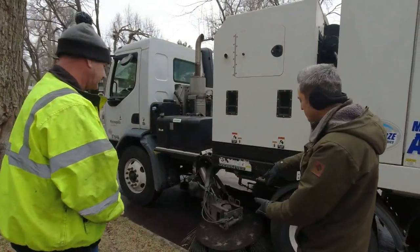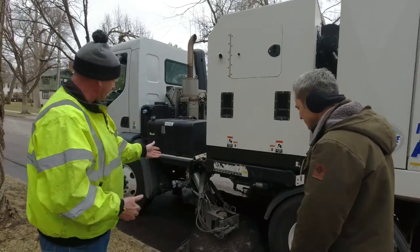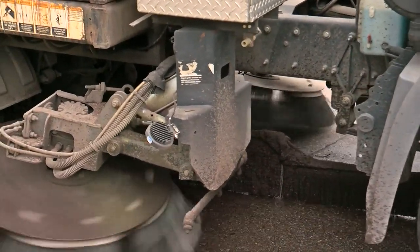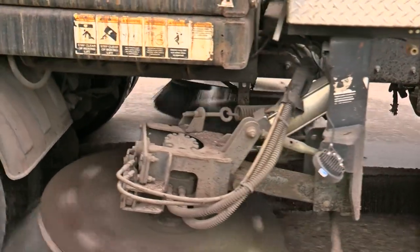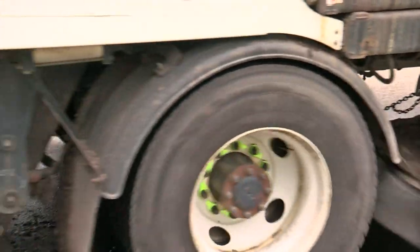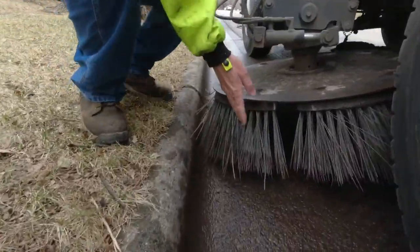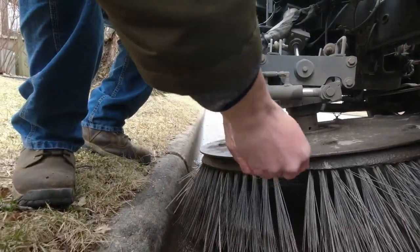Does it spin a certain way to ensure it goes underneath? The outer brooms send the debris to a center brush, and from there to a back broom. The back broom twirls to make it go up into the conveyor. "Those are some pretty heavy-duty bristles, you would say?" "Yes. They're made of steel, but still wear down."